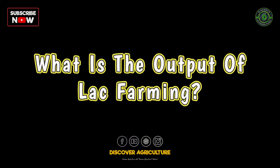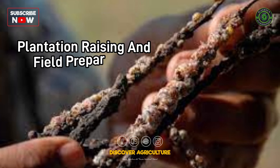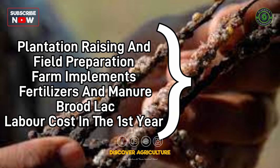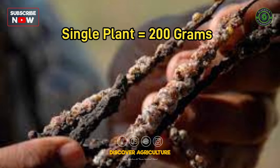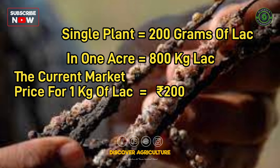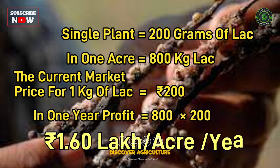What is the output of Lack farming? The total investment for plantation raising, field preparation, farm implements, fertilizers, brood lack, and labor cost in the first year is approximately 49,000 rupees. From a single plant, 200 grams of lack can be harvested, and in an acre 800 kilograms can be harvested during one cropping season. The current market price for 1 kilogram of lack is 200 rupees, and a farmer could realize 1.60 lakh rupees per crop acre in a year.